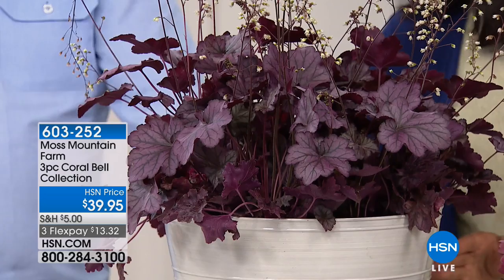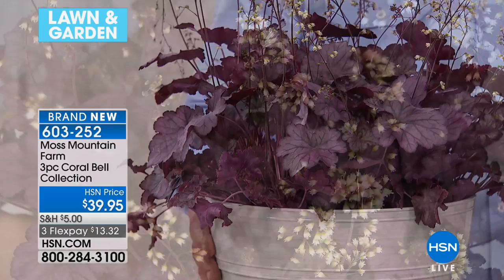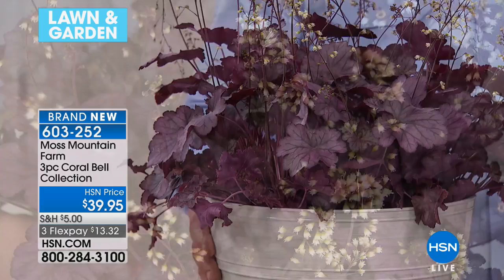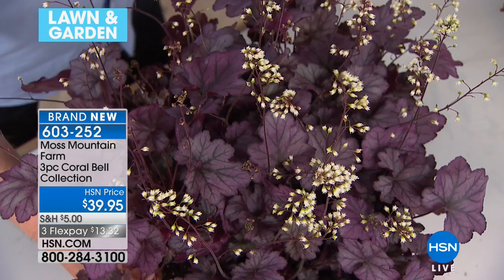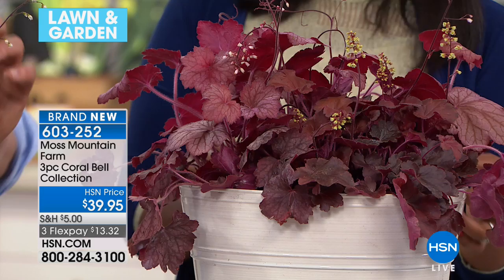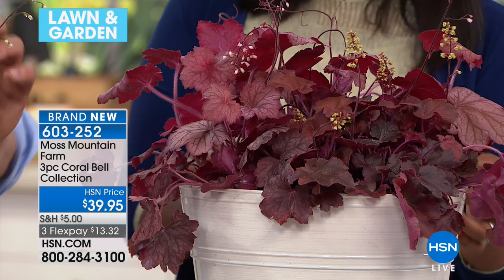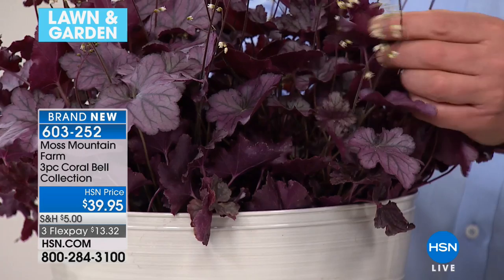We've got big color coming up with these heucheras — also called a coral bell. This is a very special offer. What's lovely about these is the foliage. I've selected three different colorways for our gardener friends. Look at the leaves — look at that color. This is a great plant for shade. Everybody goes, 'I've got shade — what can I grow? I want color in shade.' Well, heuchera is an answer. I picked three that are really great growers for us. One is very much a dark, almost raspberry color — look at the veining in that leaf, it's a work of art. Then this one is more of a brick-red apricot color, which is really terrific. These play well with hosta for that shade garden.